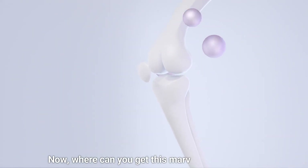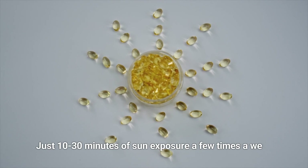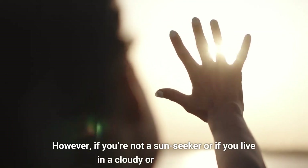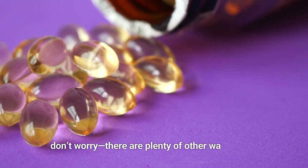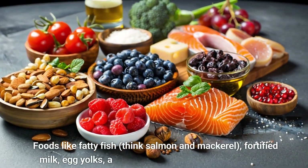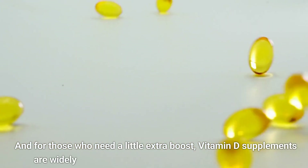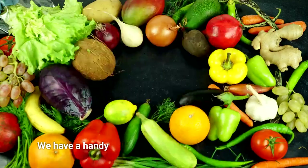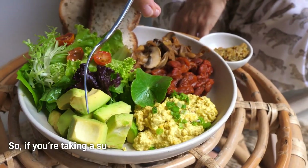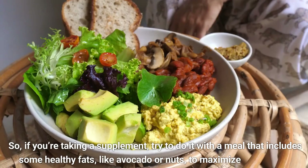Where can you get this marvelous vitamin D? The best source is sunlight — just 10 to 30 minutes of sun exposure a few times a week can significantly boost your vitamin D levels. If you're not a sun seeker, or if you live in a cloudy or cold climate, don't worry. Foods like fatty fish — think salmon and mackerel — fortified milk, egg yolks, and mushrooms are excellent sources. And for those who need a little extra boost, vitamin D supplements are widely available. A handy tip: vitamin D is best absorbed when taken with a meal that contains fat, like avocado or nuts, to maximize absorption.